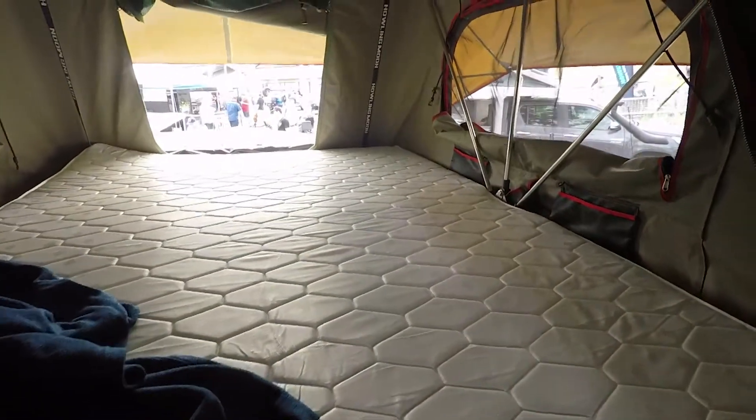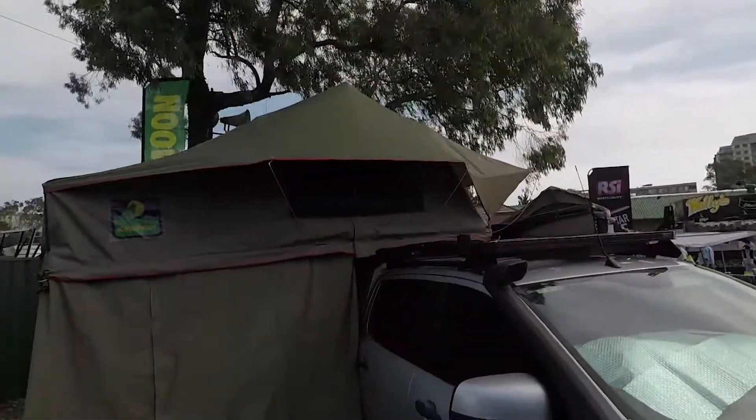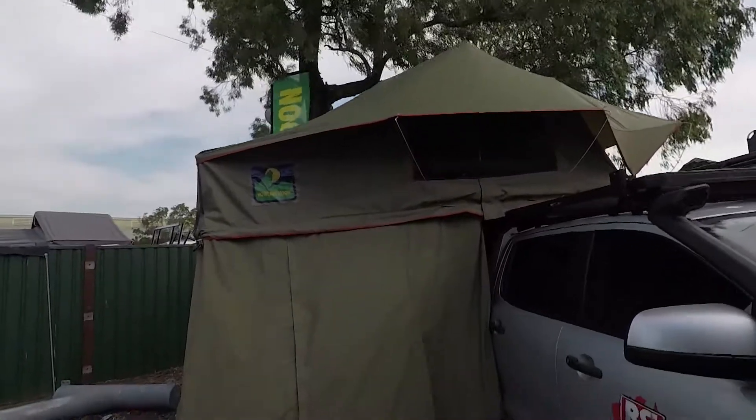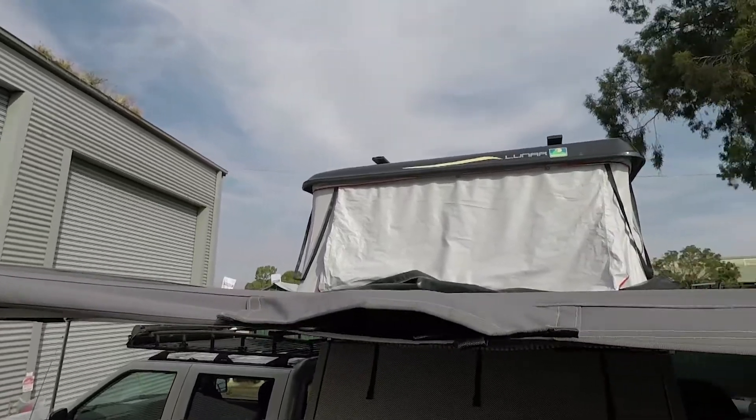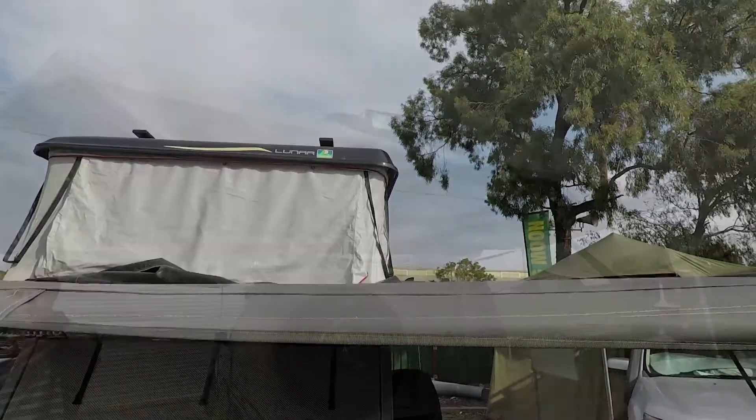The nice thing about the setup is we've got our fiberglass units that take a minute to two minutes to set up. The rooftop tent you're looking at between five and ten minutes. So any stop — a lot of guys are doing those day stops or just a night stop, a quick stop for lunch — you're looking at about five to ten minutes setup.